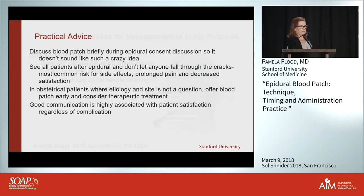Practical advice: discuss blood patch with every patient during your epidural consent so it doesn't sound crazy if you have to present it postpartum. See all your patients after epidural — don't let anyone fall through the cracks, because the most common risk for patient dissatisfaction and litigation is not following up on the complication, not the complication itself. In obstetric patients, if you have no doubt about the etiology, offer an early blood patch and really encourage it. And most importantly, the biggest contributor to patient satisfaction is good communication, regardless of the complication.